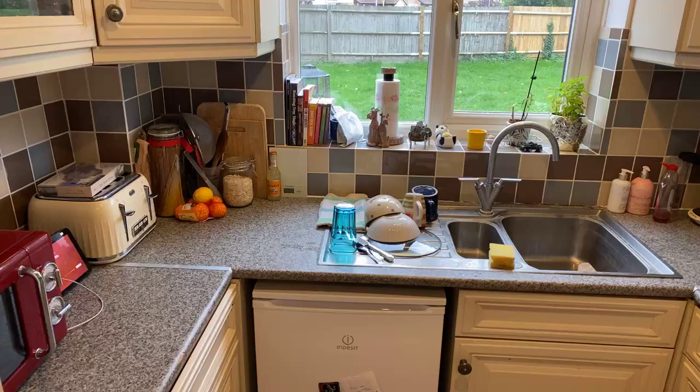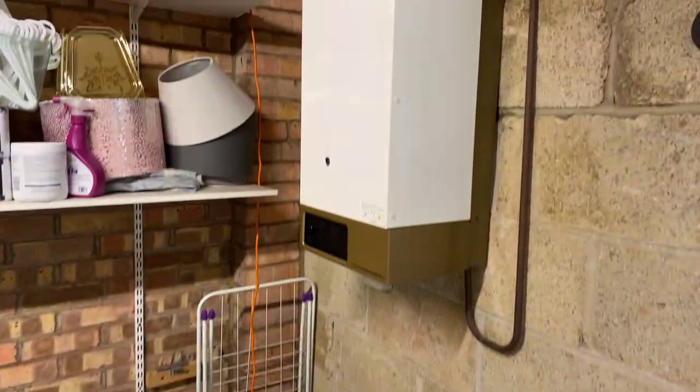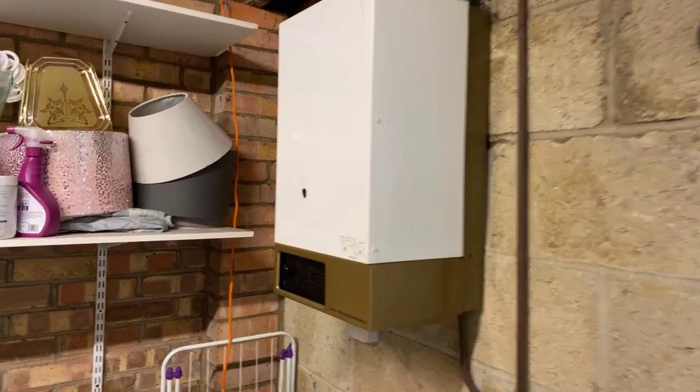Off the kitchen we've got a door to the garage where they've got plumbing for a washing machine. We actually have the original boiler which has been serviced this year and is in full working order. And there's the front garage door that we saw on the way in.